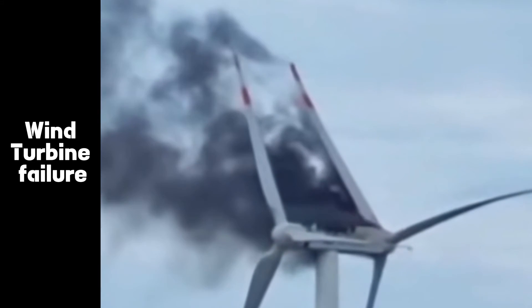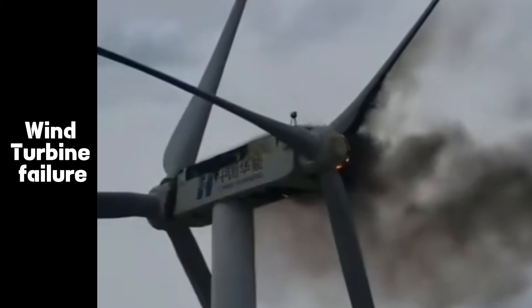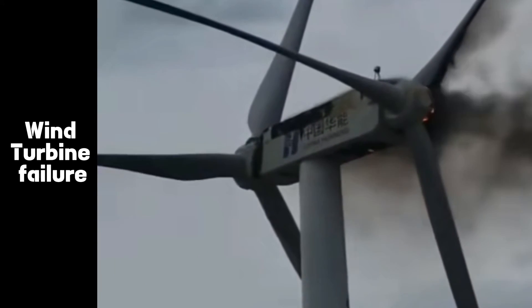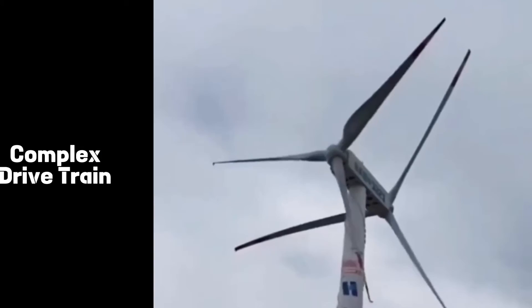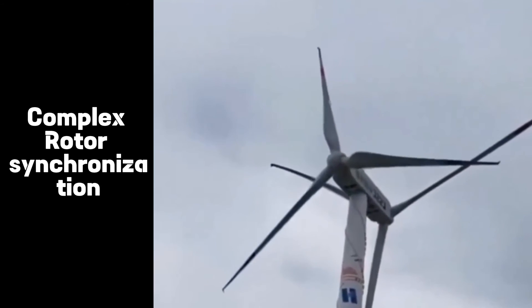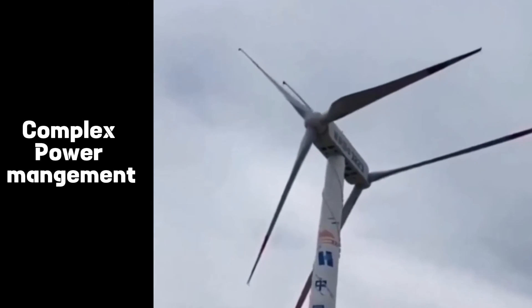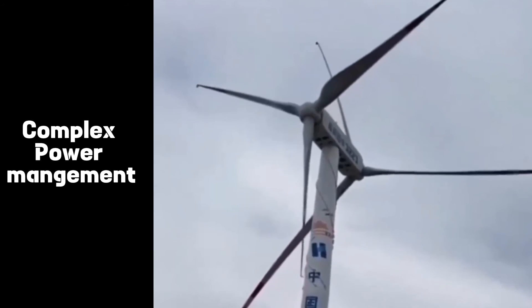There are several challenges associated with the double rotor wind turbine concept. One major drawback is the increased complexity of the design. The incorporation of an additional rotor necessitates more intricate drivetrain systems, controls, and structural components. Coordinating the operation of two rotors to ensure proper synchronization, power output management, and blade pitch control requires advanced control systems and algorithms.